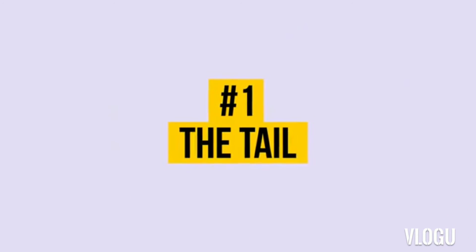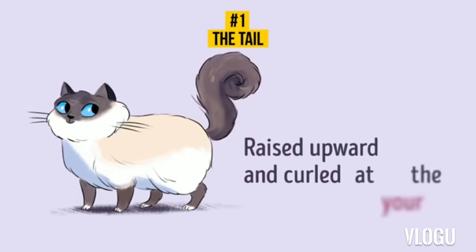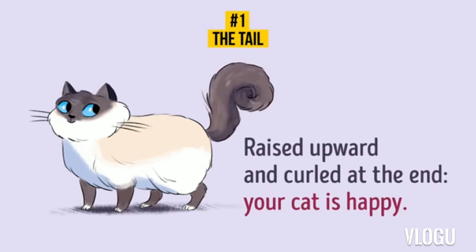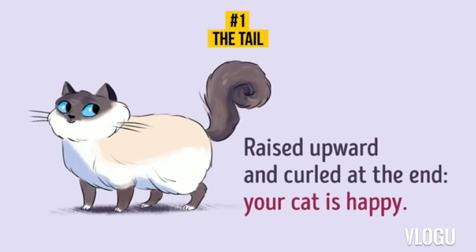1. The Tail is Raised. A raised upward and curled tail means your cat is happy with its life. Congrats! You are already best friends with your cat. Do you know any secrets on how to please cats? Let us know in the comments below so that others can learn your tricks too.